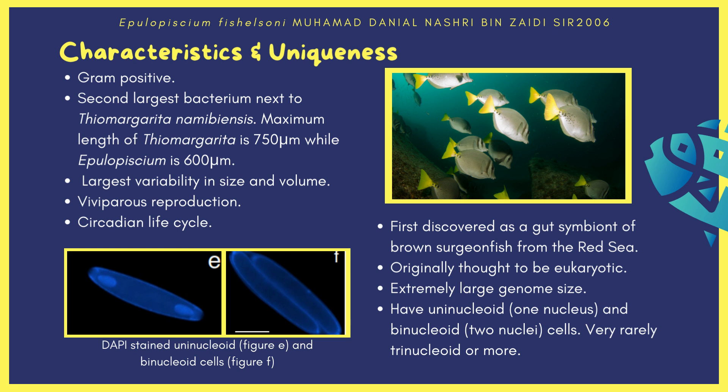The cells can be found uninucleoid, meaning possessing one nucleoid, dinucleoid with two nucleoids, or very rarely trinucleoid or more.